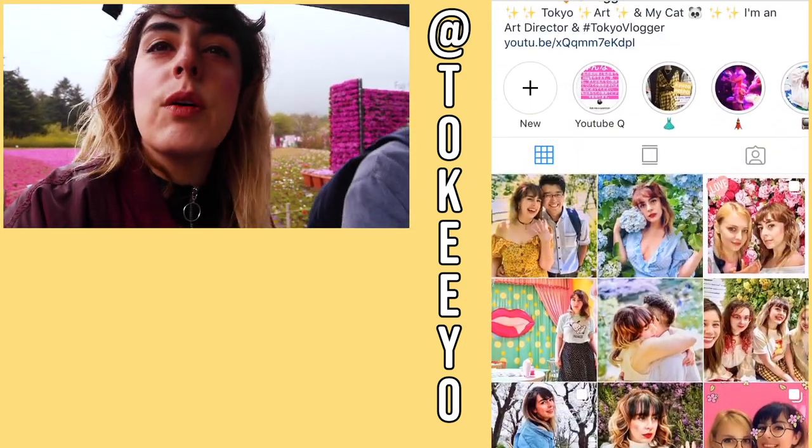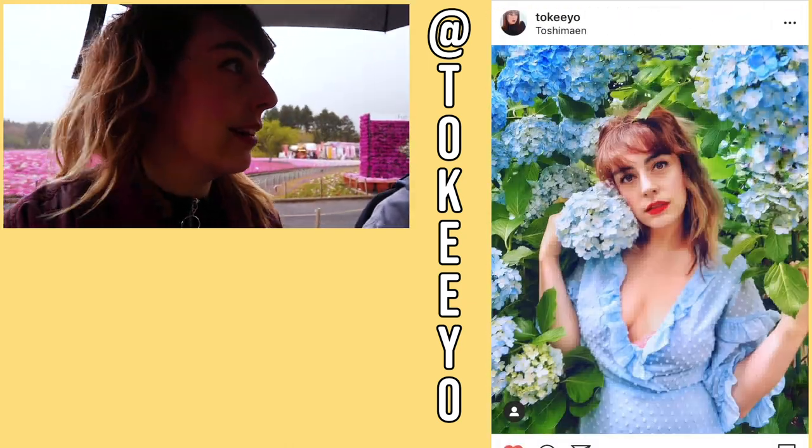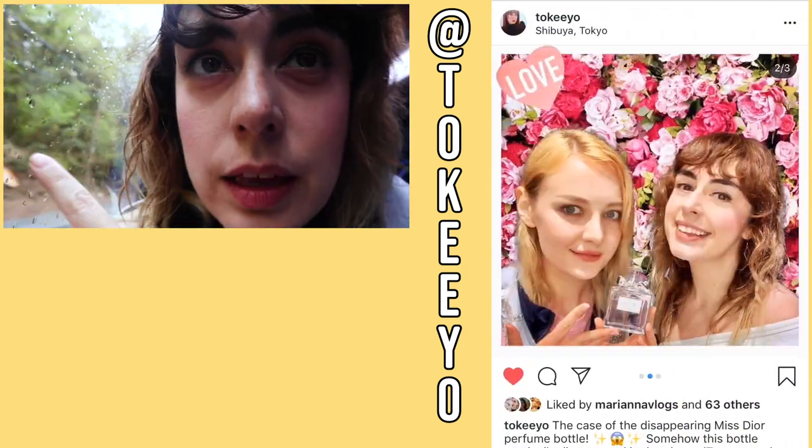I was trying to attempt the wet hair look, but sadly I got the real wet hair look. It is literally sunny now! We've left the Mt. Fuji Shibazakura Festival and now we're at a service station — as you can see, the weather is beautiful. What the heck, man. Mt. Fuji — haha, you didn't see me today!